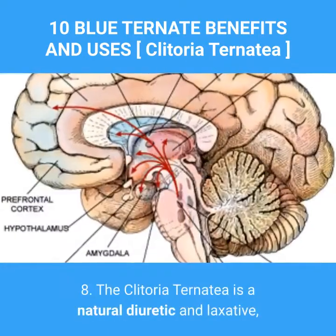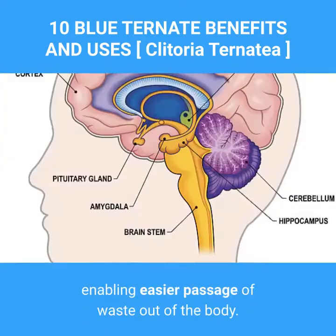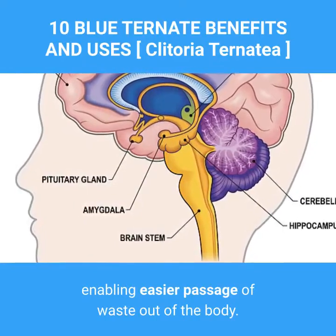8. Clitoria ternatea is a natural diuretic and laxative, enabling easier passage of waste out of the body.